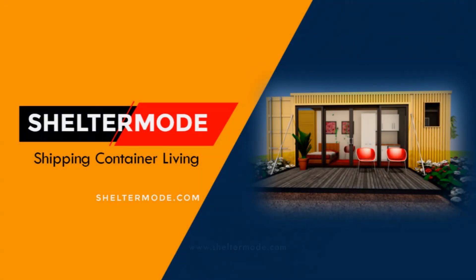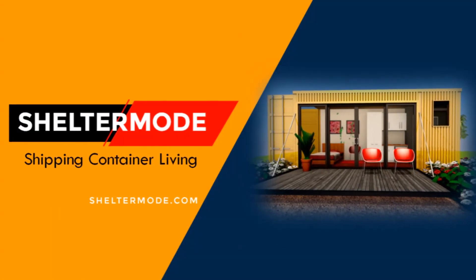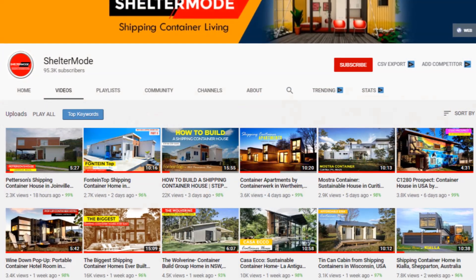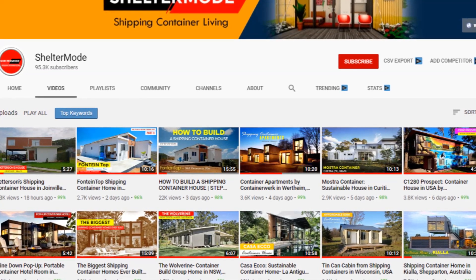Welcome back. If you want to learn more about shipping container living, kindly subscribe to our amazing weekly videos.